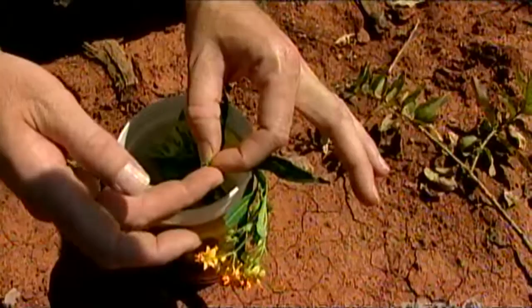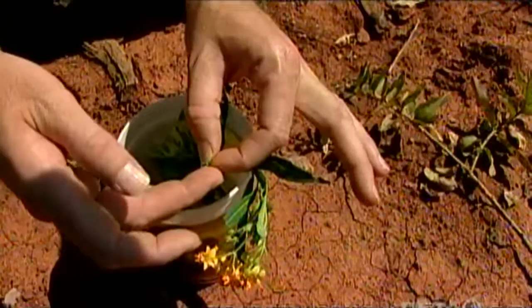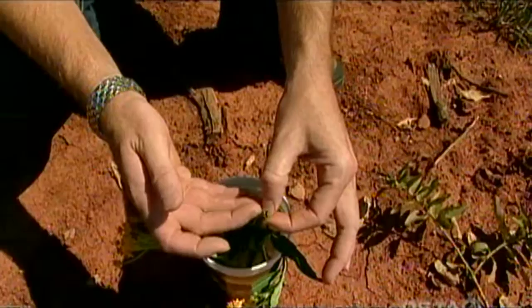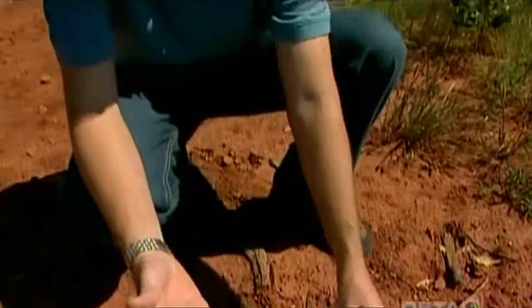The compounds in this sap, known as cardenolides, are toxic. The caterpillar will eat the leaves and ingest those cardenolides. It will store those in its tissue, and then whenever the caterpillar turns into an adult butterfly, the adult butterfly is also toxic. When the birds eat the butterflies, it doesn't kill the bird, but it will make them sick. In fact, the bird will usually vomit for about 30 minutes.